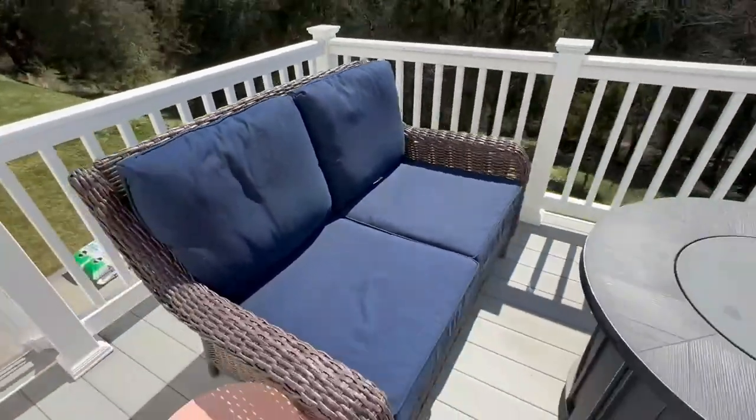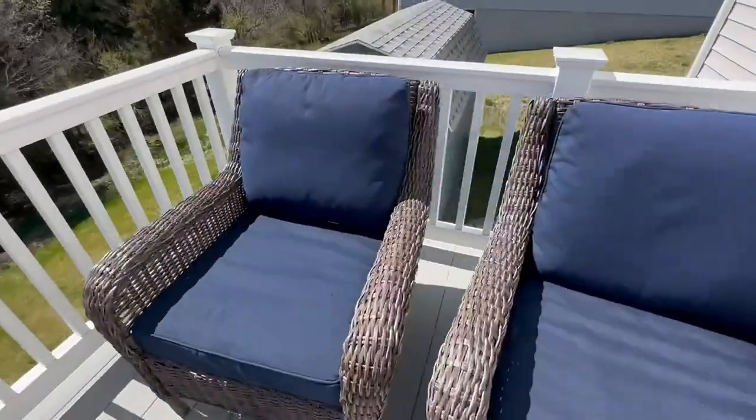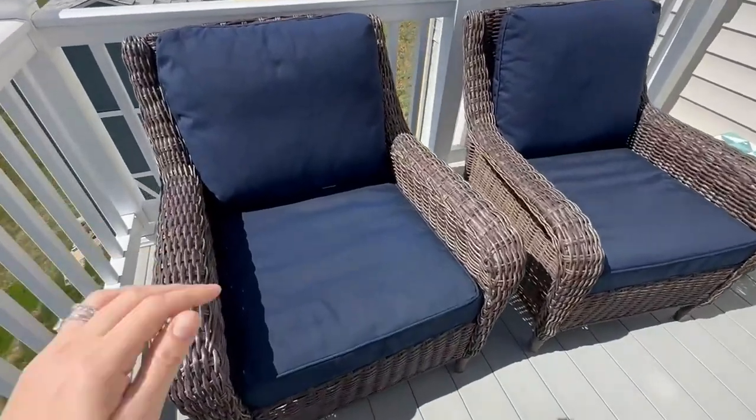The reason we love this patio set so much — number one, it's extremely comfortable. The bottom cushions are just firm enough and the top are very soft, so they just comfortably hug your body.